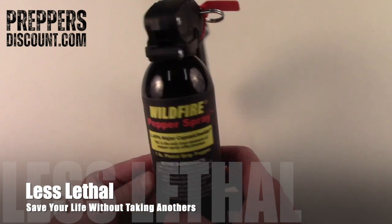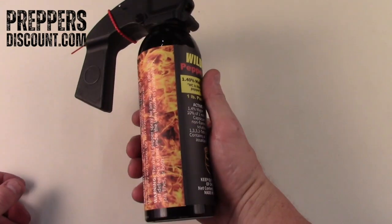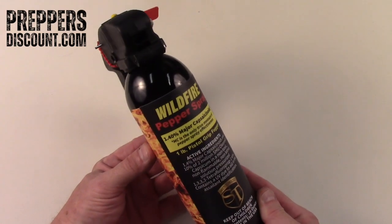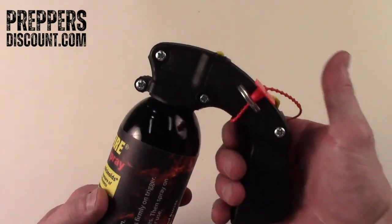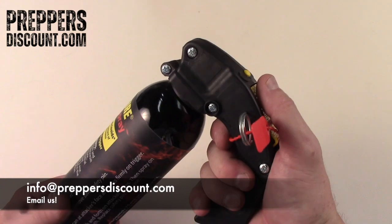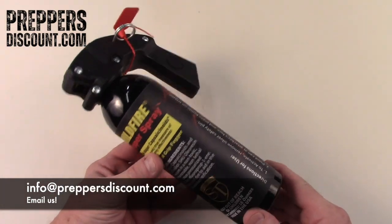You should have one of these in the car, definitely one in your home. Pepper spray available at PreppersDiscount.com — get yours today, they're on sale right now. Very effective pistol grip, 25-foot shoot that'll stop you in your tracks. Get yours today at PreppersDiscount.com.